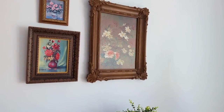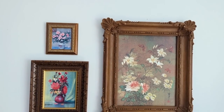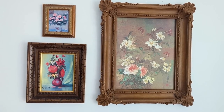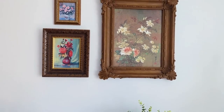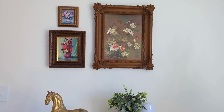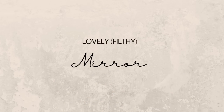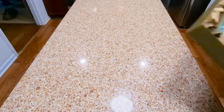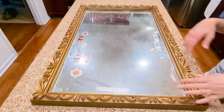A simple wall decor idea is to collect three or more pieces of art with a common theme and hang them in an odd-numbered group. I collected these floral pieces from different thrift stores over time and simply hung them together. Another thing I found on this thrift trip was this beautiful mirror — and boy was it filthy.